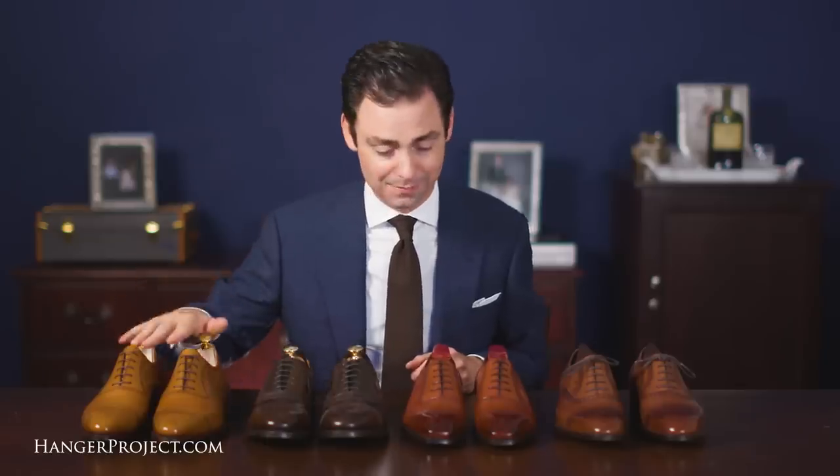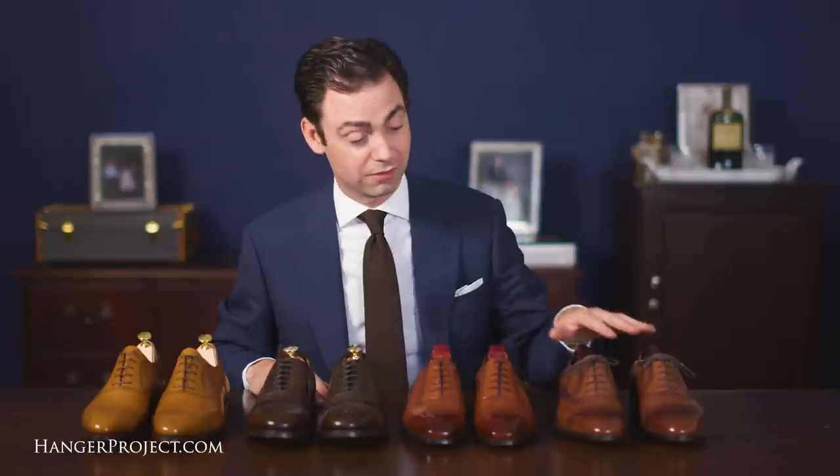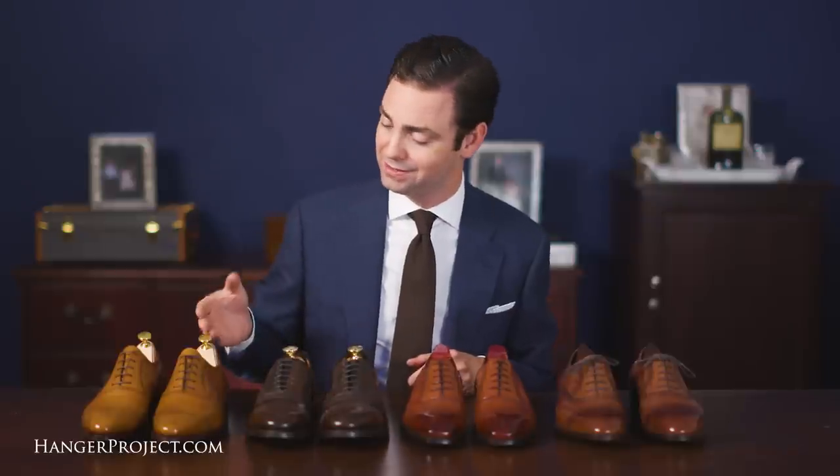This isn't even taking into account the different materials all these shoes can be made in. Carmina, Gaziano and Girling, and of course the bespoke pair of shoes can all be ordered through a made-to-order program where you can have them made in almost any material. So this same shoe you may have in this beautiful chestnut calfskin, but you might also have it made in a nice dark brown suede. Any of these shoes could be made in almost an infinite number of ways.